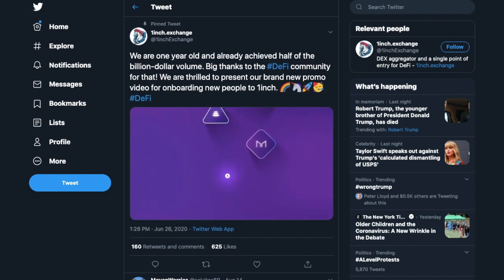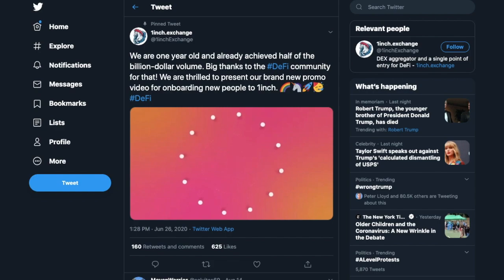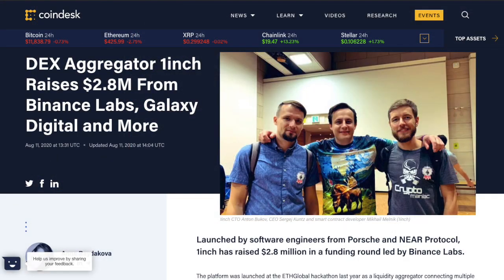1-inch was created during the ETH New York Hackathon in June of 2019. Both co-founders are veteran software engineers with 30 years of combined experience. The company has most recently secured $2.8 million in funding from top investors, with exciting plans to bring out their own governance token soon.